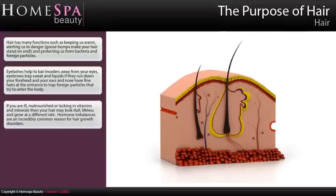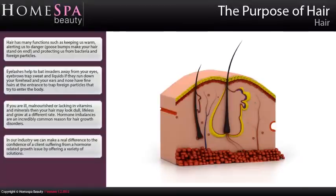If you are ill, malnourished, or lacking in vitamins and minerals, then your hair may look dull, lifeless, and grow at a different rate. Hormone imbalances are an incredibly common reason for hair growth disorders. In our industry we can make a real difference to the confidence of a client suffering from a hormone-related growth issue by offering a variety of solutions.